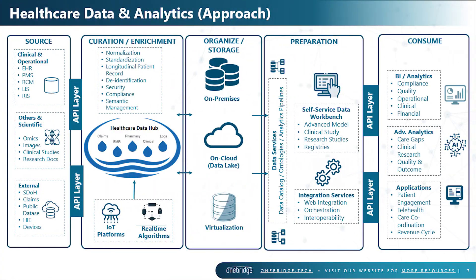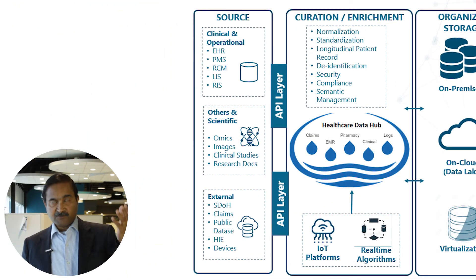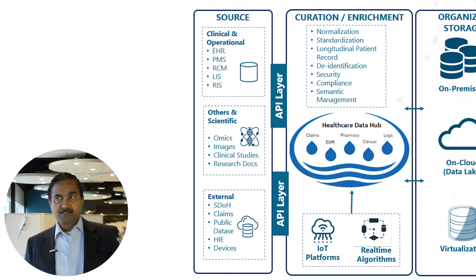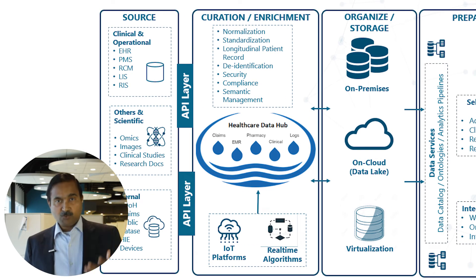Looking at the overall approach, there are basically five different segments of how data is getting transformed at every stage to become more consumable and actionable. On the left side you see myriads of sources being integrated — EMRs, other clinical systems, IoT, and all other data sets coming in.